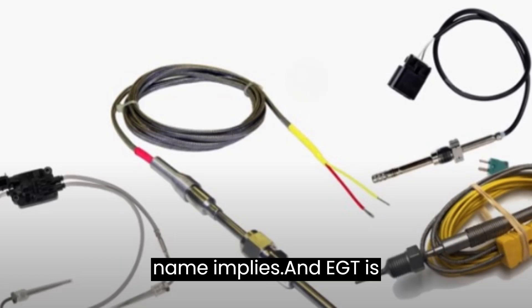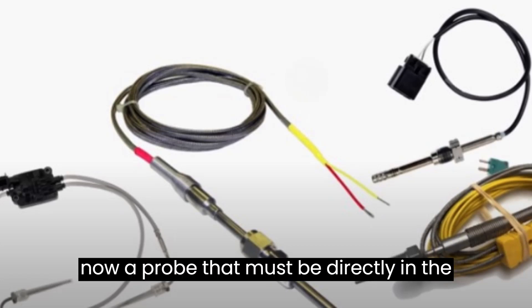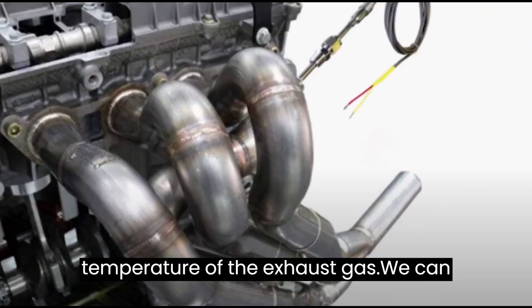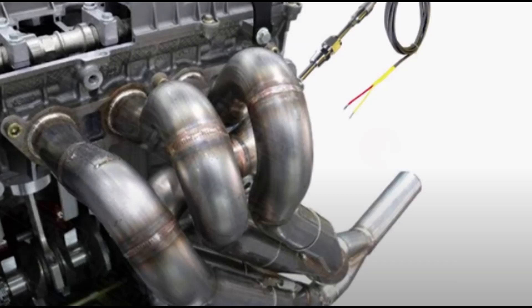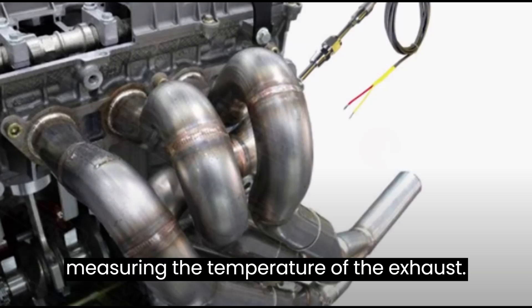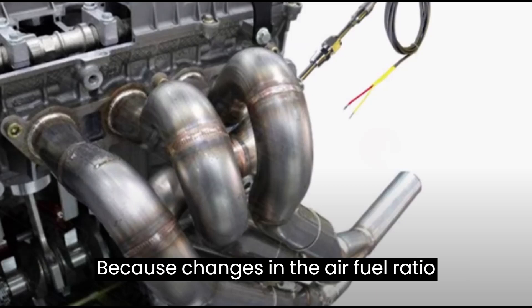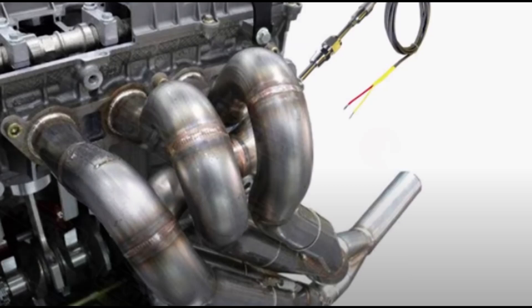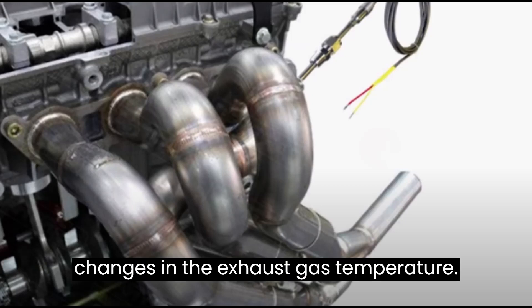As the name implies, an EGT is a probe that must be directly in the exhaust stream. In order to determine the temperature of the exhaust gas, we can learn about the air-fuel ratio by measuring the exhaust temperature, because changes in the air-fuel ratio will be directly correlated with changes in the exhaust gas temperature.